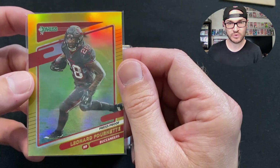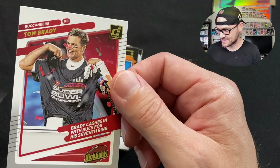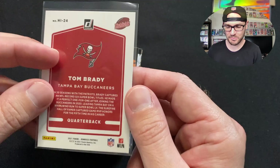We got a Tom Brady highlights card — 'Brady Cashes In with Buccaneers for His Seventh Ring.' I'll never forget it. Brady, appreciate your service here in Tampa. Thank you for giving me two wonderful seasons of Buccaneers football, some of the best we've ever had. We also got a Gronk 'The Champ Is Here' card — love the outline of these cards. This nice little PC item will definitely be going in the PC.